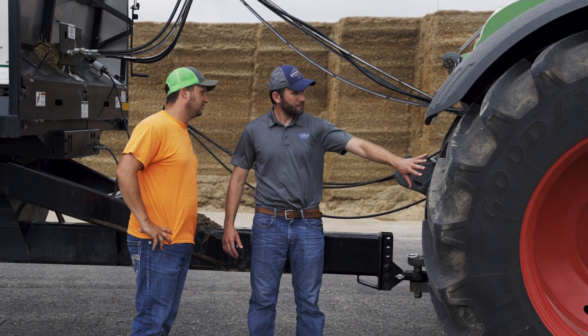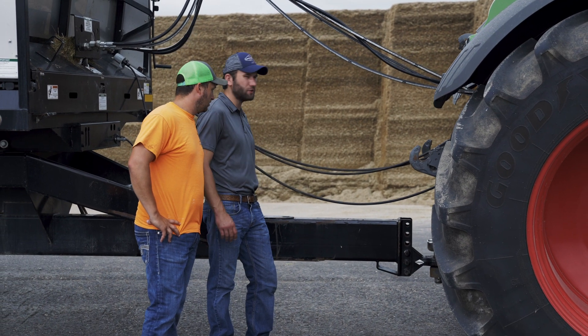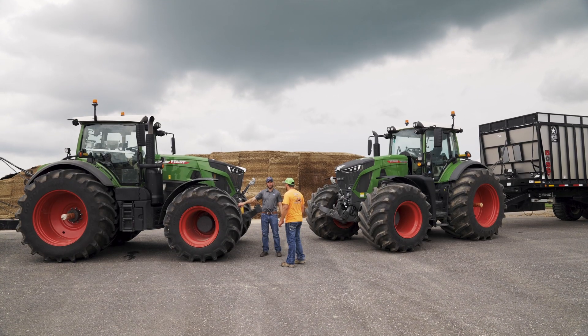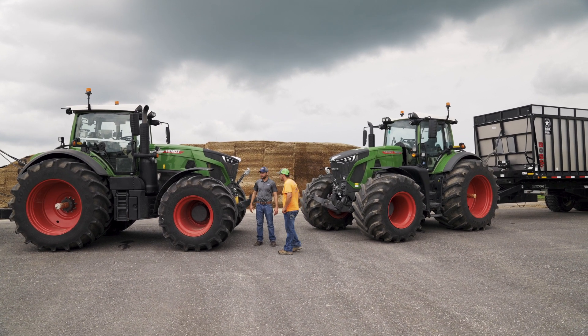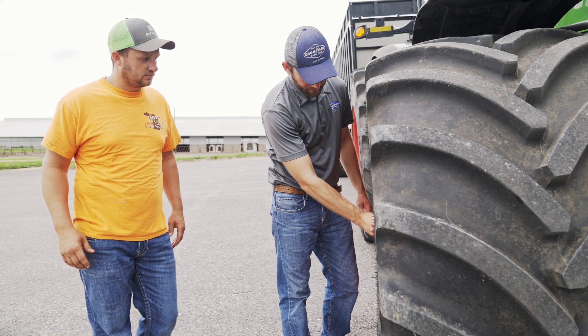The Ag specialist support with Goodyear is awesome. If we have a question, we call and ask things like: we're pulling silage boxes today, what should we change the air pressure to? Or we're in the field today — he came out, weighed the tractor, and we adjusted the air pressure to match our tractor.